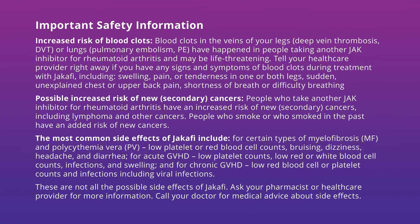Possible increased risk of new, secondary cancers. People who take another JAK inhibitor for rheumatoid arthritis have an increased risk of new, secondary cancers, including lymphoma and other cancers. People who smoke or smoked in the past have an added risk of new cancers.